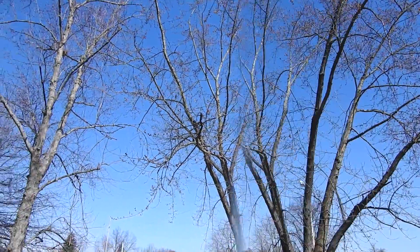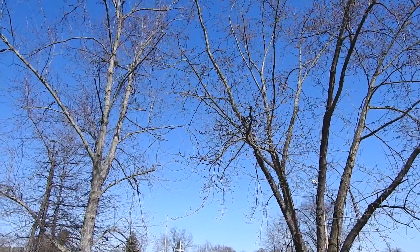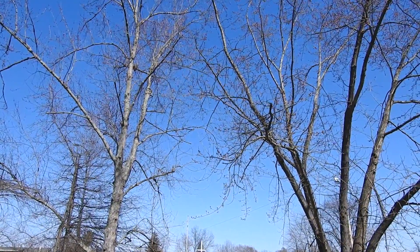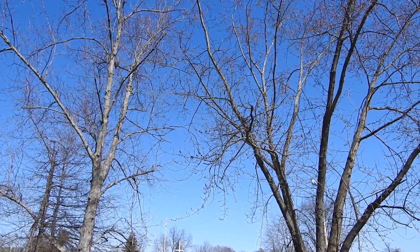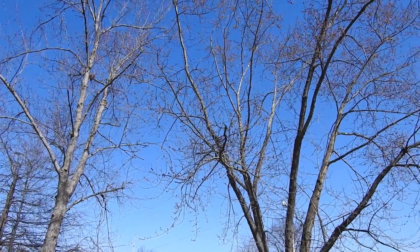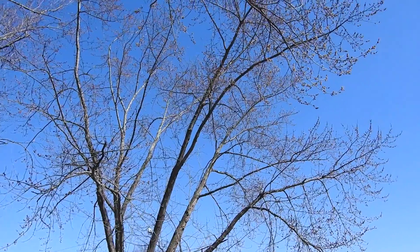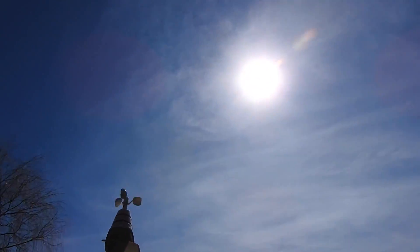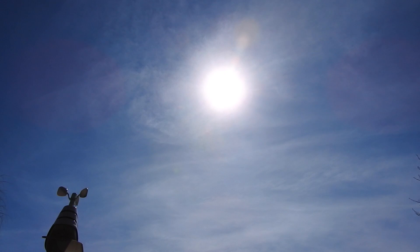I did want to try to get a moon rising over here in the east-northeast but it must still be below the houses and trees. It is supposed to be above the horizon though. It's 74% today.